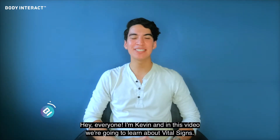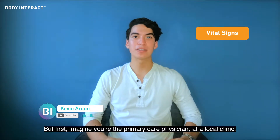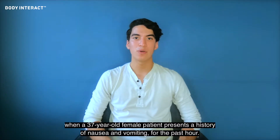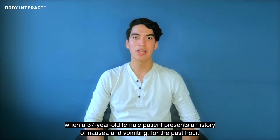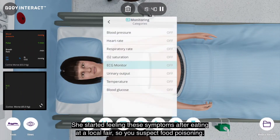Hi everyone, I'm Kevin and in this video we're going to learn about vital signs. Imagine you're the primary care physician at a local clinic when a 37-year-old female patient presents with a history of nausea and vomiting for the past hour. She started feeling the symptoms after eating at a local fair, so you suspect food poisoning.